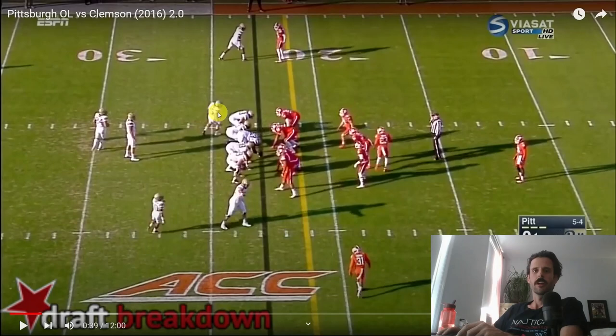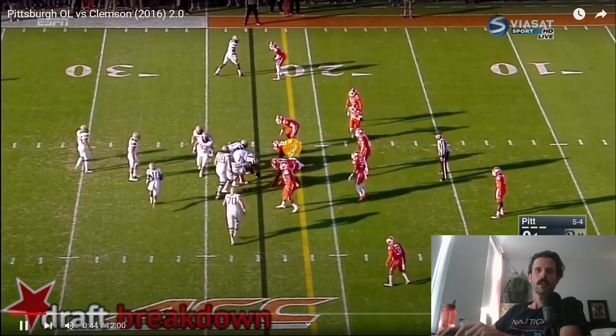Our left tackle is gone. The tight end lines up as the left tackle, and now our H-back is in more of that tight end role. In addition, James Conner has moved from his wide right alignment to a more standard left-of-quarterback position.